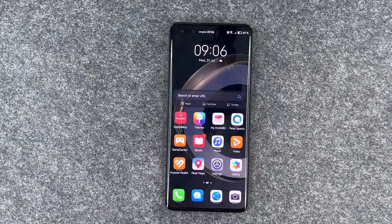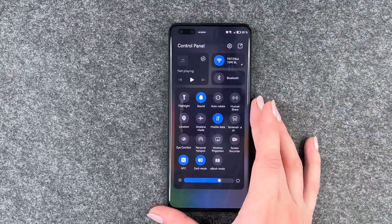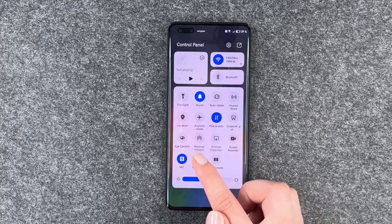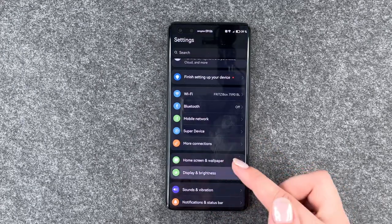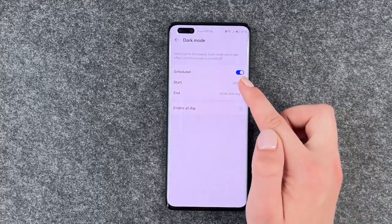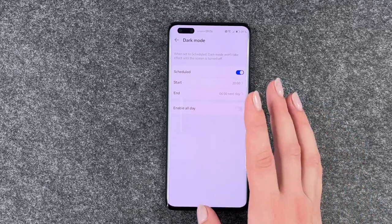We also have dark mode and you can turn dark mode on right here — click on it. Now the light mode is on again, you can click on dark mode again. But you can also go to your settings, display brightness and dark mode, and schedule it — set a start time and an end time, or enable it all day.